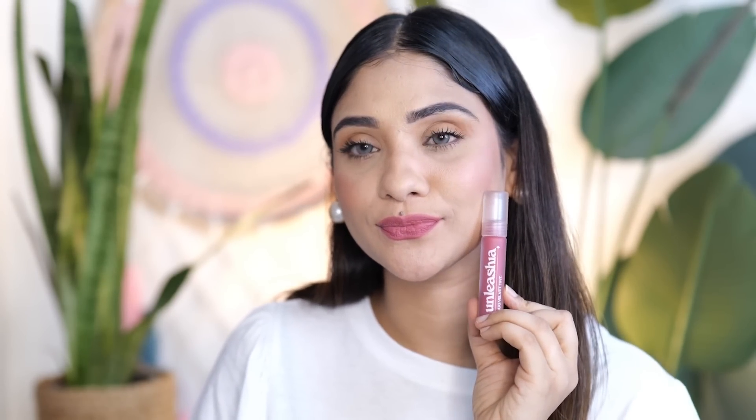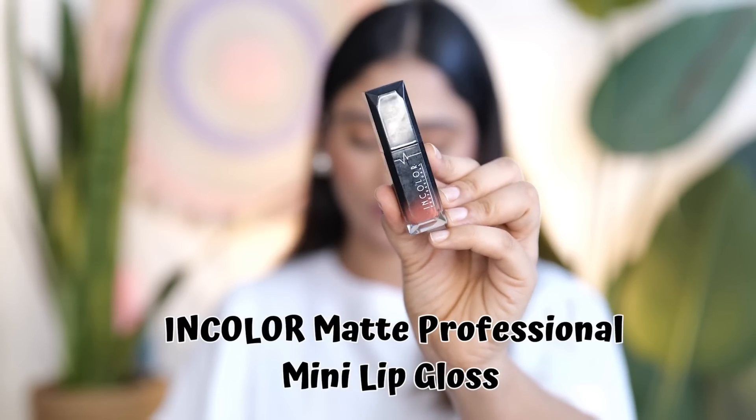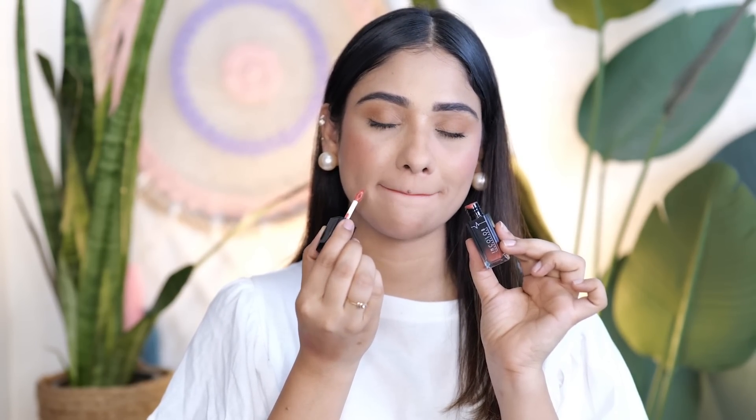Then I have this In Color Cosmetics liquid lipstick in shade 17 Smart. Oh my god, the shade is beautiful — this is a brick-brown shade that will suit all skin tones, from fair to medium to deeper. This is not a transfer lipstick and it is very cheap. What do you think about this shade? I like this shade.